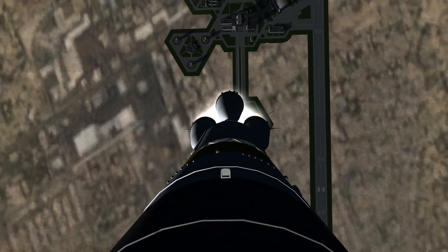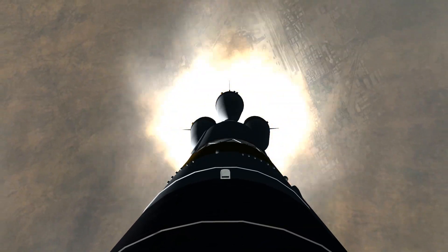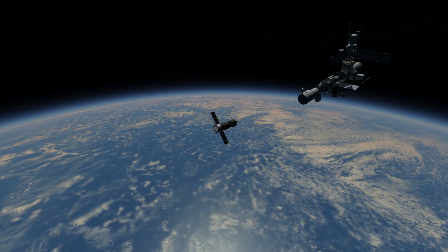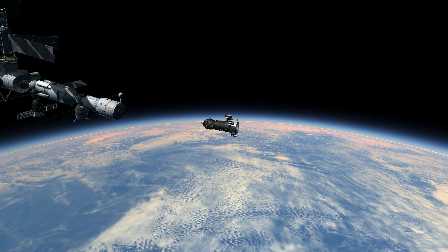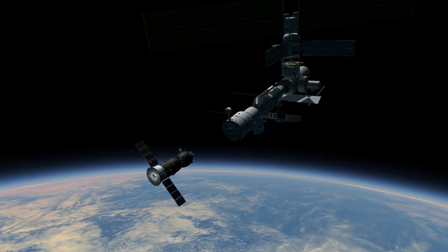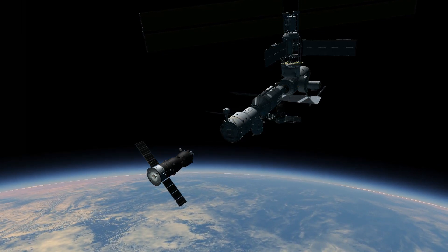Progress M18 was launched by a Soyuz-U carrier rocket from Baikonur Cosmodrome on the 21st of March 2002. The spacecraft docked with the aft port of the Zvezda on the 24th of March. Progress M18 carried supplies to the International Space Station, including food, water and oxygen for the crew, and equipment for conducting scientific research.